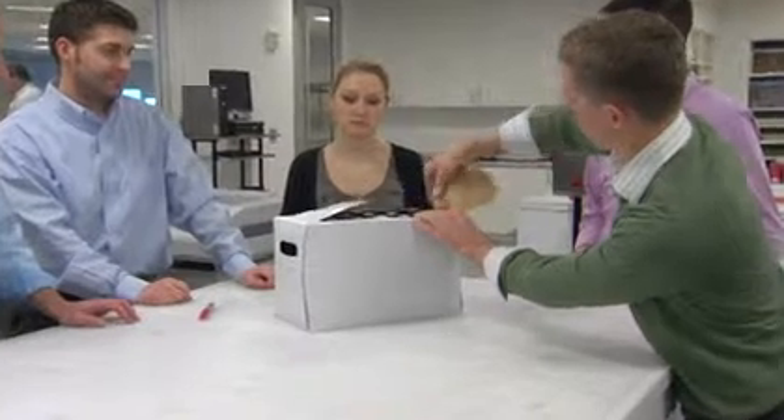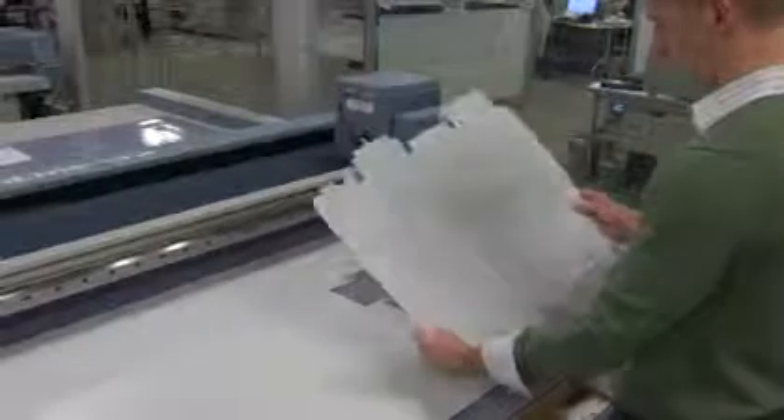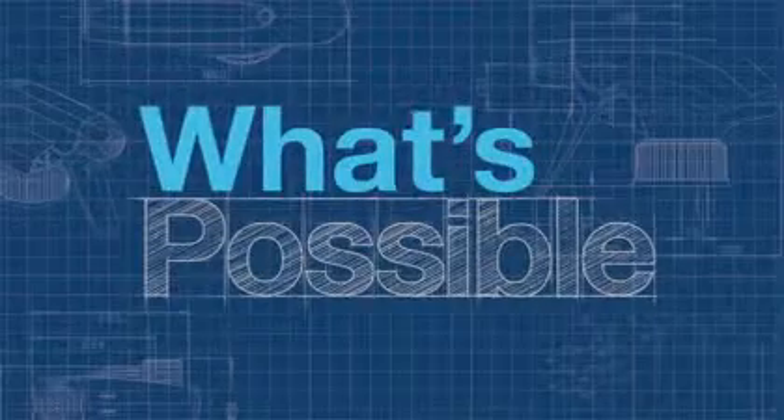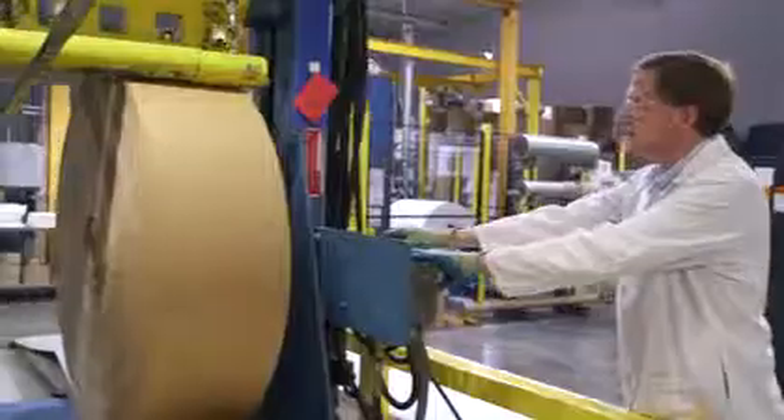Our researchers and designers delve deep into consumer insights, packaging science, and ergonomics to imagine what's possible for packaging. And they work shoulder to shoulder with our product developers and manufacturing engineers to make sure those ideas can survive the laws of physics, the mechanics of machinery, and today's complex supply chain.